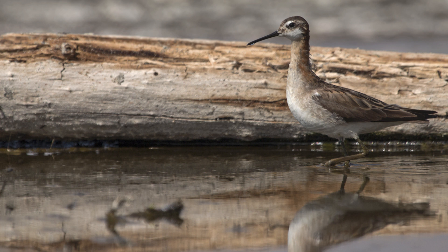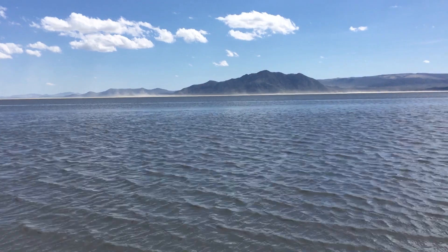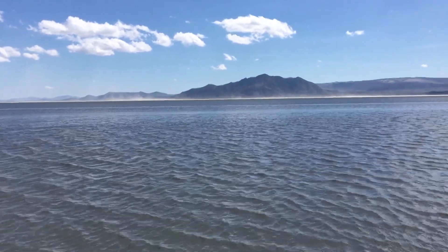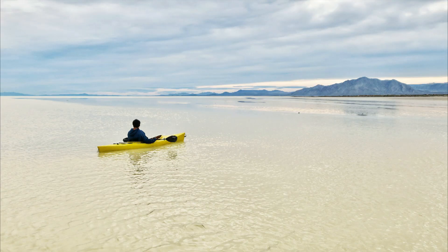As the winds continue through the spring, the water recedes, and the shrimp must lay their eggs quickly. For a short time, the Black Rock Desert becomes a beautiful oasis.